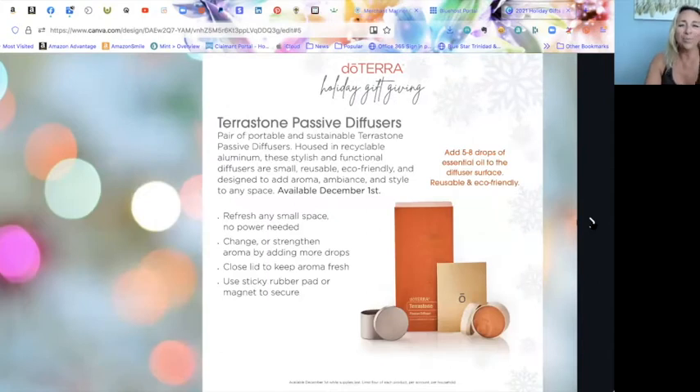The Terrastone passive diffusers are super exciting because they can go anywhere. They have either a sticky rubber pad or a magnet on the bottom, so they can be placed anywhere — in your car, while traveling. Just open it up, add five to eight drops of your favorite oil, and you're done. No electricity needed. Set it on your desk, in your car, wherever.